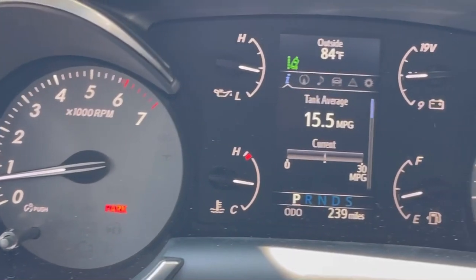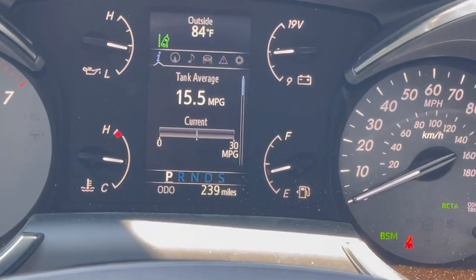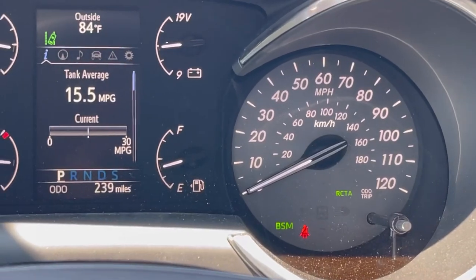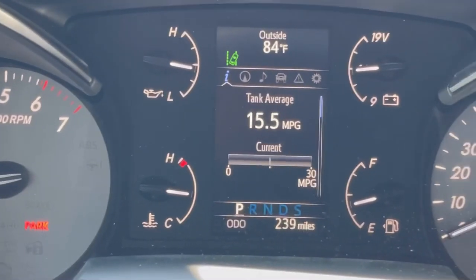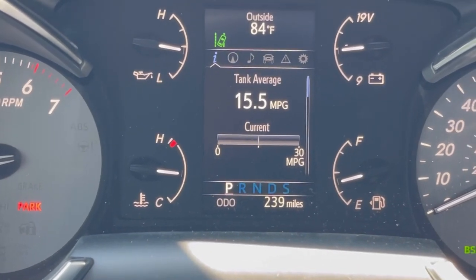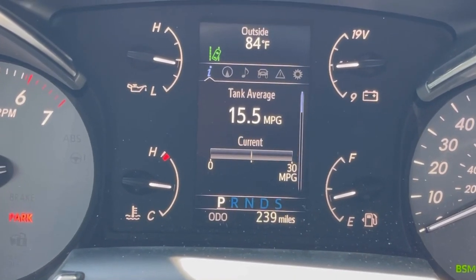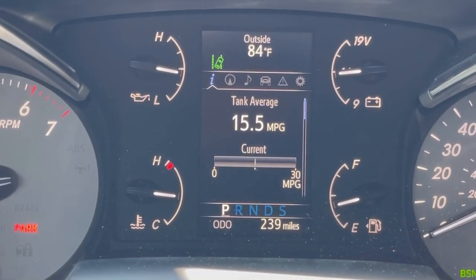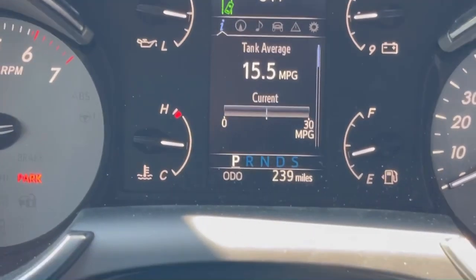Zooming in on the gauge cluster — we have our tachometer, temperature gauge, oil, fuel, a voltage meter which you don't see often anymore, and an analog speedometer plus a digital one. The driver's information center in the middle digital screen is honestly archaic — you could get way better in a Corolla now. Fuel economy is showing 15.5 miles per gallon, which is about average. It's rated for 13 city and 17 highway, so it's getting about exactly where Toyota states.